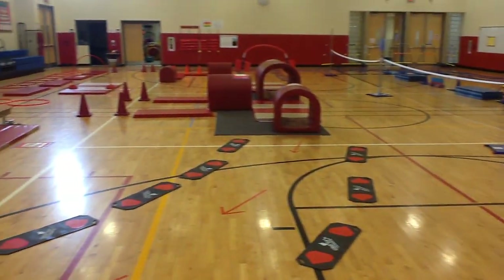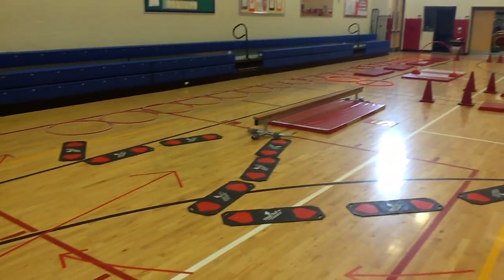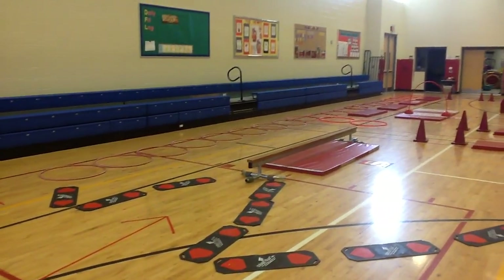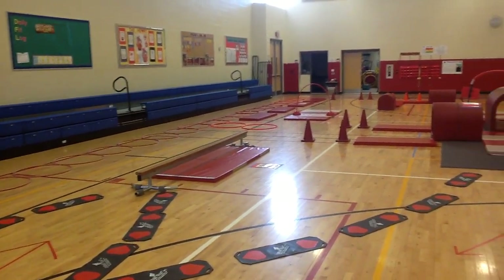So that is the Heart Adventure Obstacle Course. Hopefully you can get some ideas from the way that I've set it up. And if you've got any questions, you can always reach me at PE4EveryKid on Twitter.